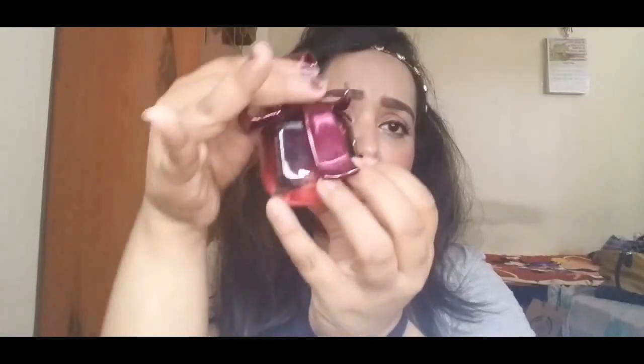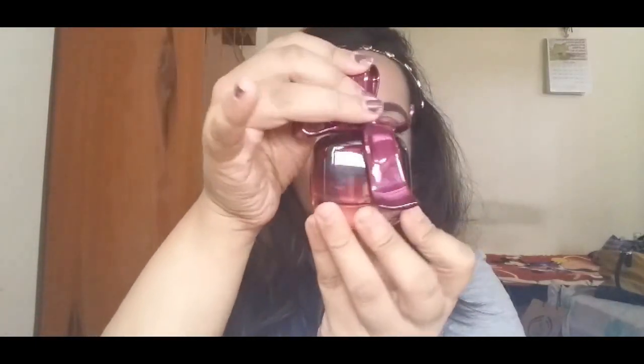The next thing I've been loving is a perfume from Nina Ricci. I really love how it's packaged — it's very cute. All summer during the daytime I've been using this. It has a nice, floral, refreshing scent and I've been really loving it.